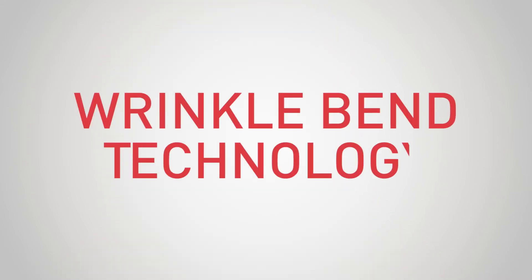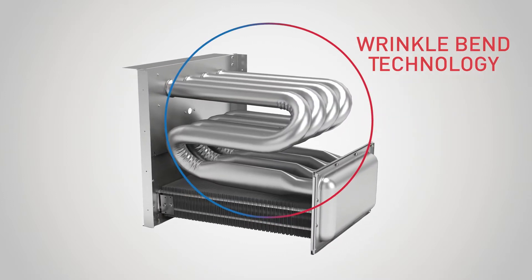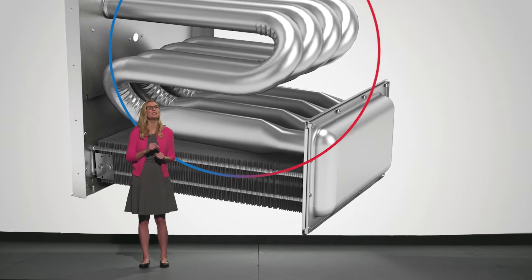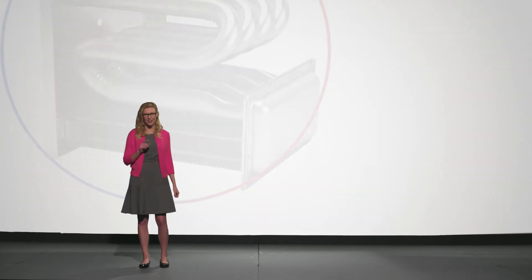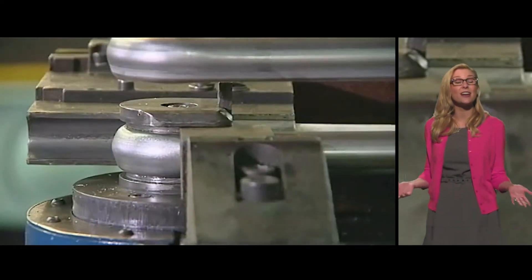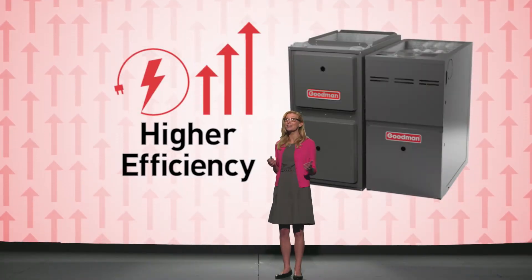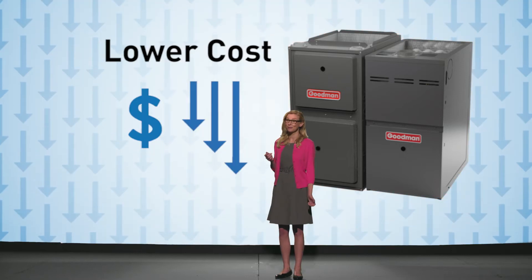Goodman Wrinkle Bend Technology. It doesn't just look great, it performs beautifully as well. A seemingly simple enhancement takes creating warmth to a whole new degree. It all begins with the wrinkles. This purposeful addition is designed to provide added durability every single second your Goodman gas furnace is delivering energy-efficient indoor comfort to your home — and your budget, too.